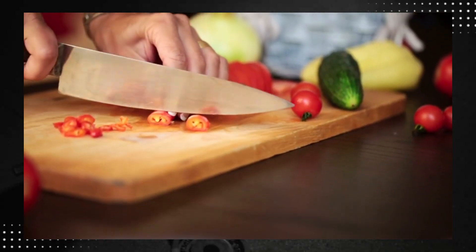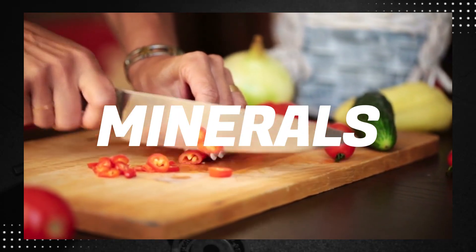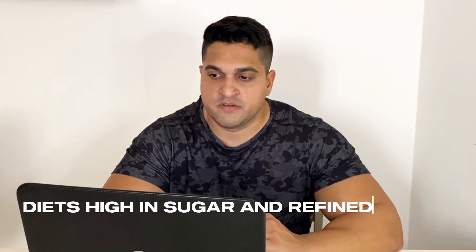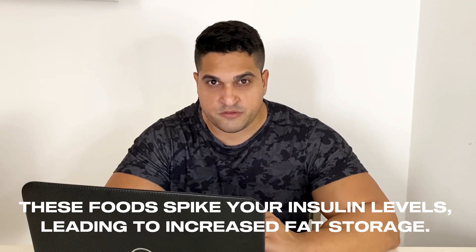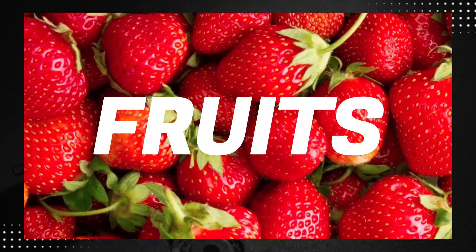However, it's not just about cutting calories indiscriminately. You need to focus on nutrient-dense foods that provide your body with the vitamins, minerals and energy it needs to function optimally. Studies have shown that diets high in sugars and refined carbs contribute significantly to belly fat. These foods spike your insulin levels, leading to increased fat storage. Replacing them with whole grains, fruits and vegetables can help reduce visceral fat.